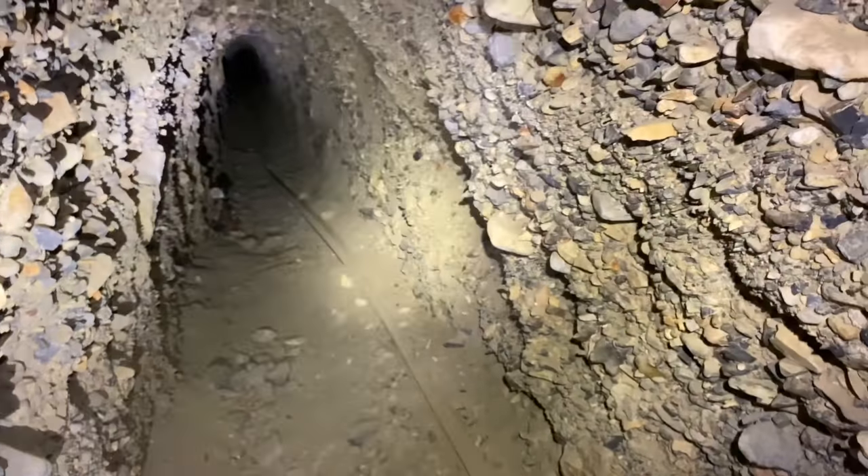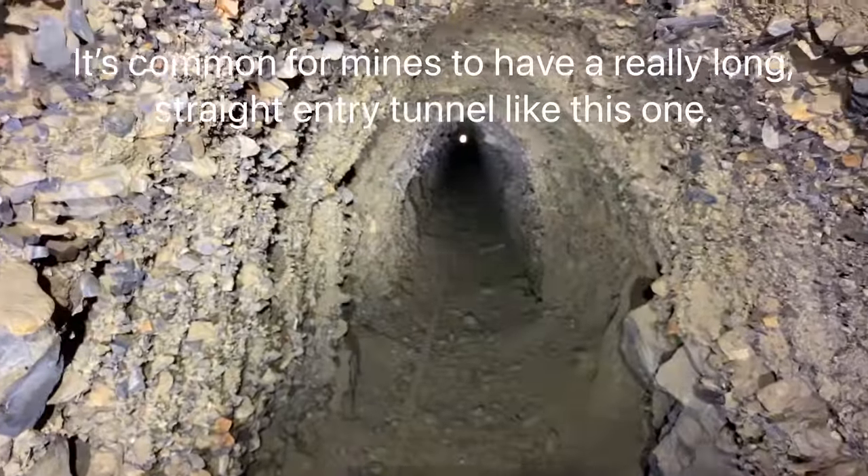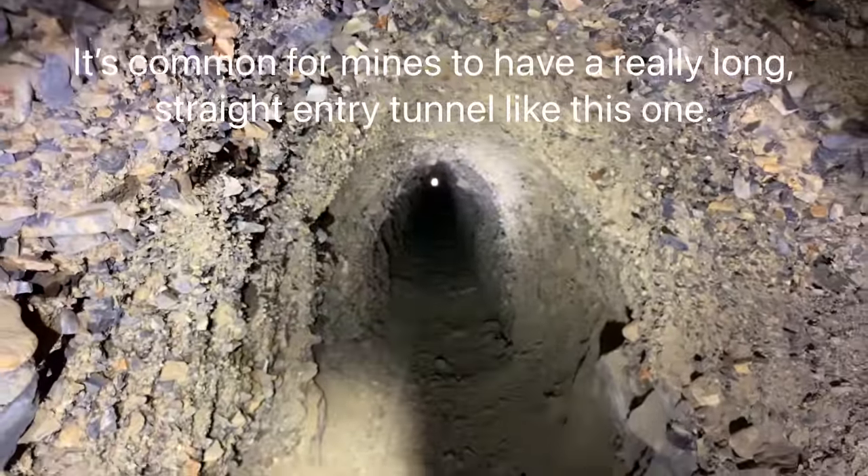Still going — it's been a straight shot. Now I'm about 200 feet in. There's the portal way back there where that daylight is.